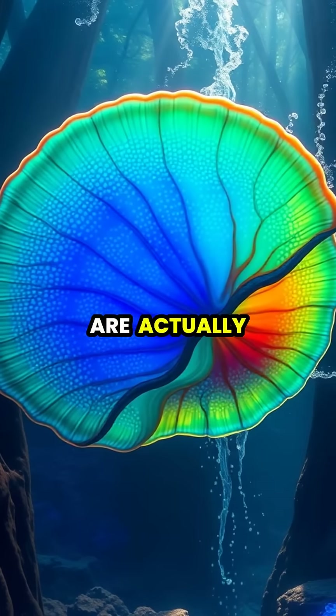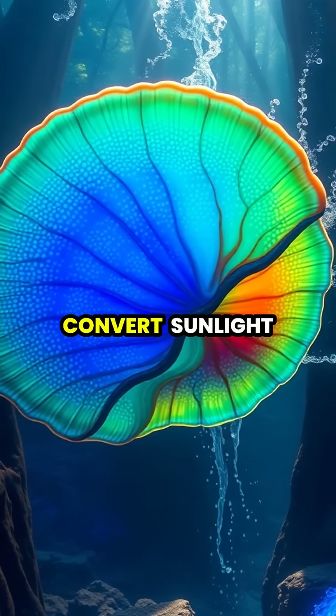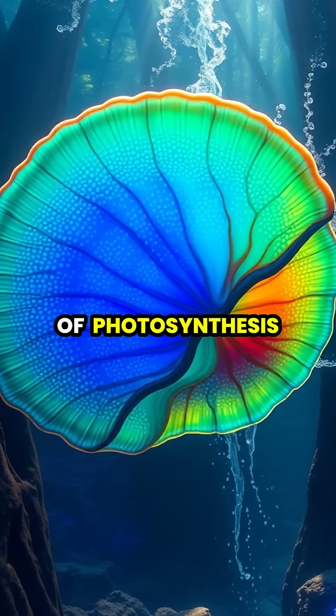Giant clams are actually remarkable for entirely different reasons. They host symbiotic algae in their tissues that convert sunlight to energy, making them one of the few animals capable of photosynthesis-like nutrition.